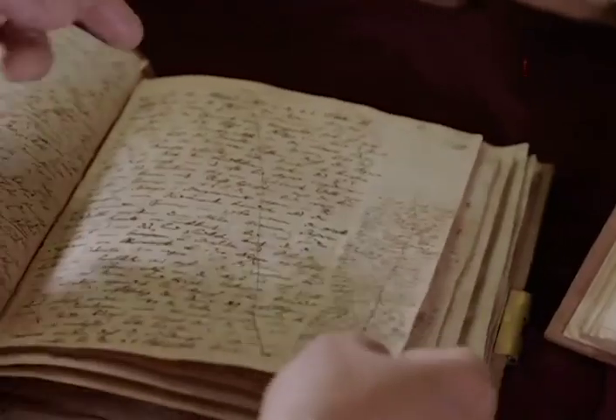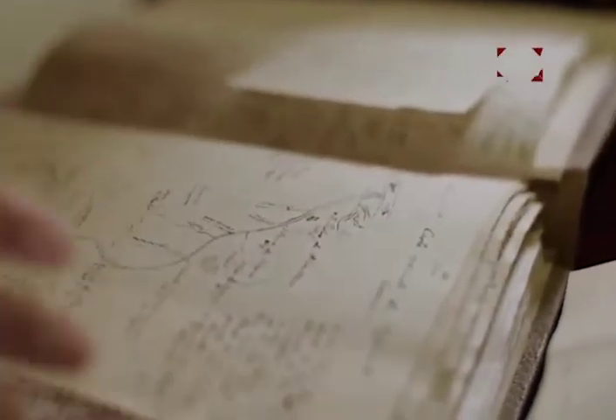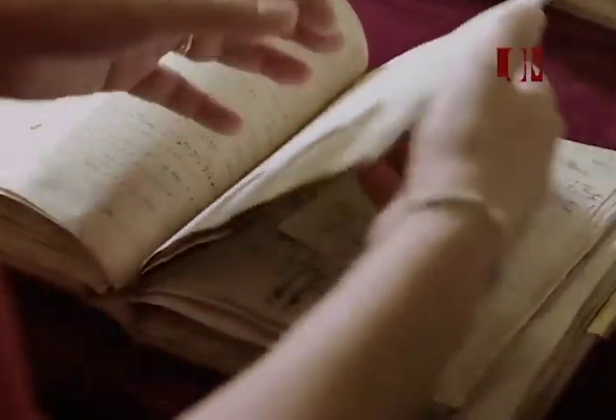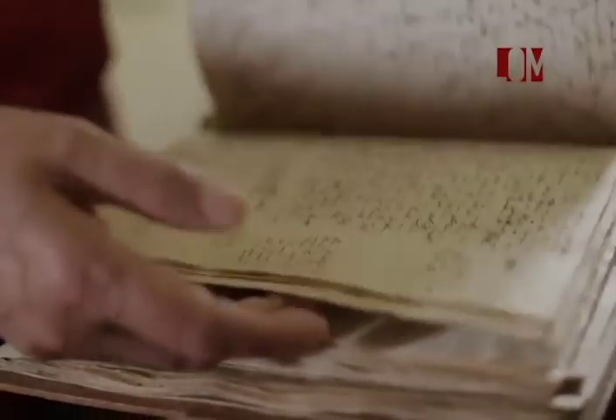En esta página comienza la descripción de su viaje por el Orinoco. Aquí se observa un pequeño boceto del Orinoco. Estas notas son prácticamente las precursoras de nuestras pequeñas notas adhesivas, de esas amarillas, esos post-it.